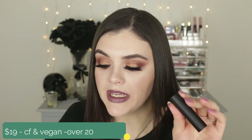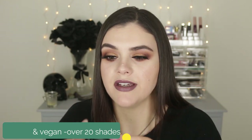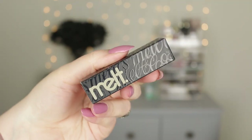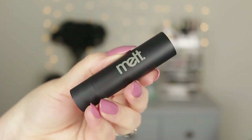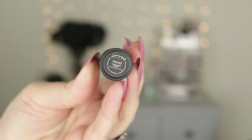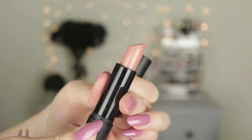Let's move on to the bullet lipstick. Melt has two different formulas with their regular bullet lipsticks: the ultramatte and the matte. These retail for $19, they're cruelty-free and vegan. They come in this really nice, sleek matte black packaging — super basic, nothing fancy. They twist up and down just fine, kind of lock into place when you twist all the way up and down, and the cap just snaps on. Very sleek, simple packaging — I love the matte black.